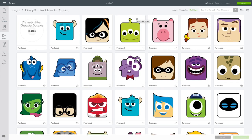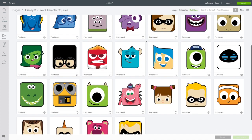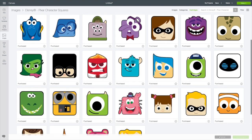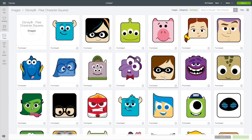Last but not least, Disney Pixar character squares. I think these are so great — I love them, they're adorable. I thought wouldn't they make a terrific set of the new Cricut square coasters if you layered infusible ink sheets. I think they're wonderful. That's Disney Pixar character squares.